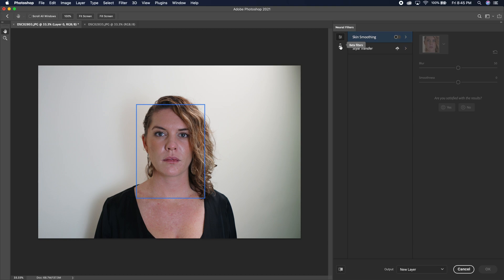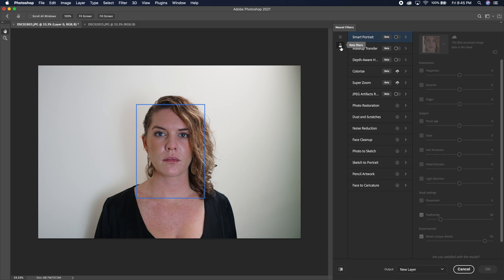Go down to this little laboratory — I don't know what these things are called, but whatever. Turn on Smart Portrait and then on the right here you'll see all the options. I'll just go through these one by one and see how they go.